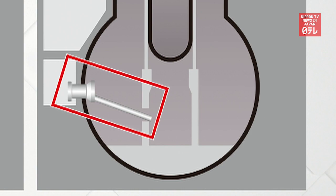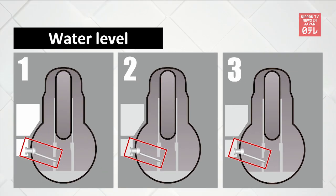This is where the survey robots will be entered. But in Unit 3 only, water has accumulated to a level above the path.